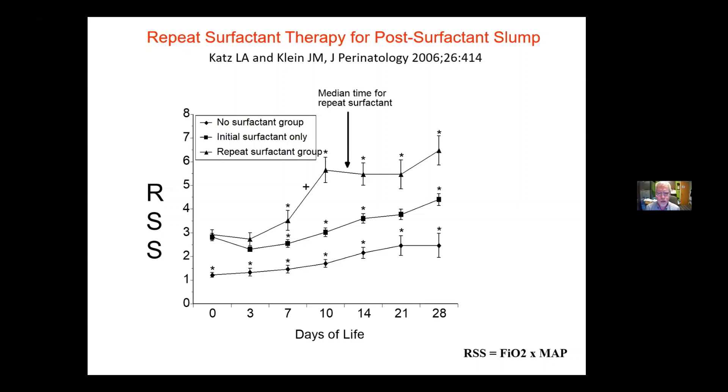Another thing we do differently at Iowa: all centers will use surfactant therapy initially for RDS. This is a paper we published in 2006. The respiratory severity score is basically FiO2 times mean airway pressure. As you go higher, it's a good way to look at lung illness severity.